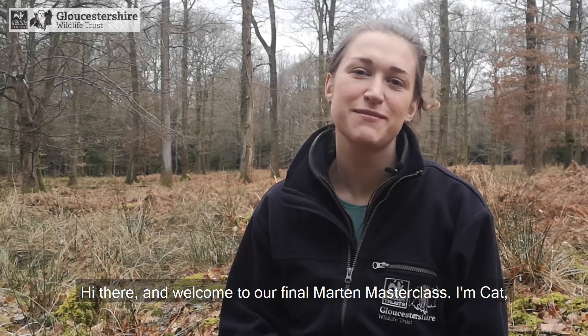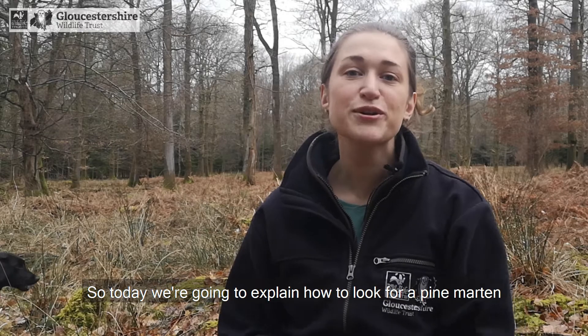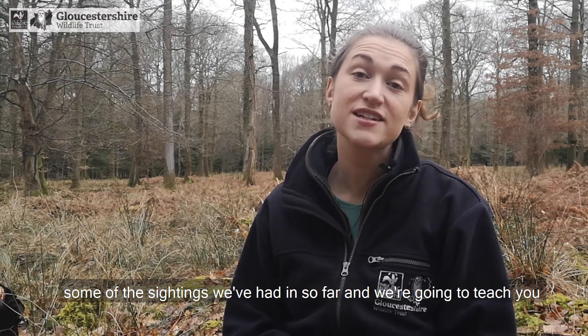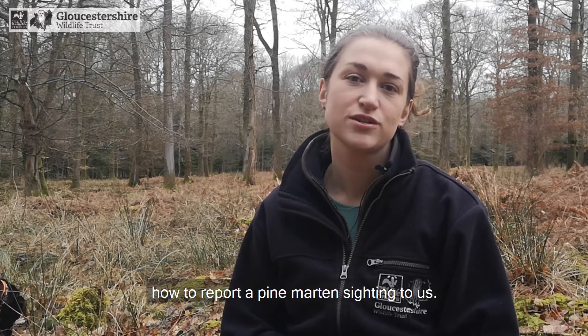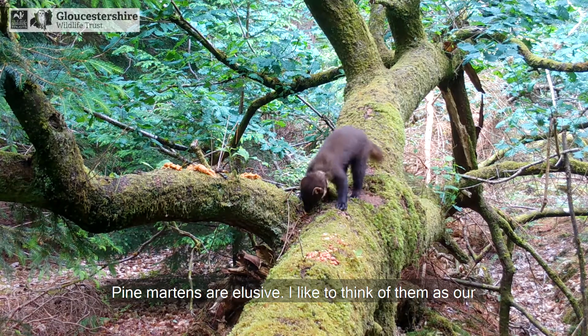Hi there and welcome to our final marten masterclass. I'm Kat and I'm Josie and we're from Gloucestershire Wildlife Trust. Today we're going to explain how to look for a pine marten when you're out in the forest, talk you through some of the sightings we've had in so far, and teach you how to report a pine marten sighting to us.